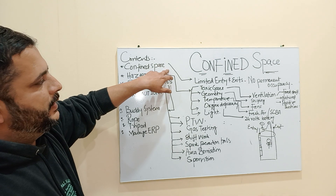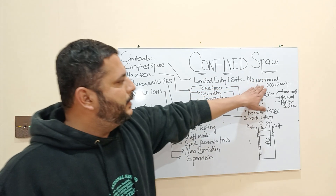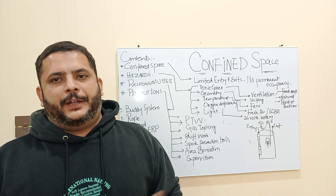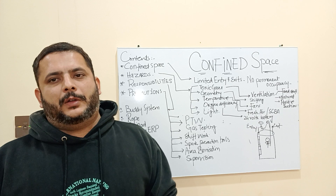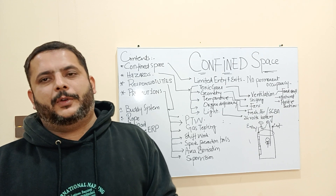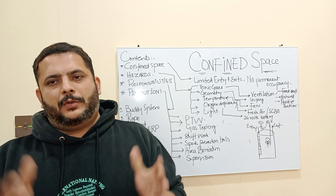So let's come to confined space. What is confined space? A confined space is a space which has a limited entry and exit and there is no permanent occupancy. A person doing a job in a confined space — just like a shell container which has one opening — has to work in shifts. The person will not stay there for a longer time to perform the job.